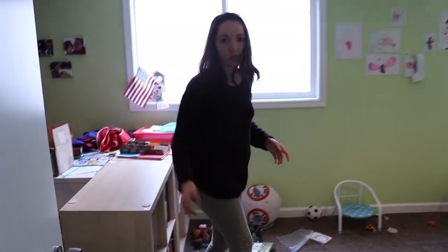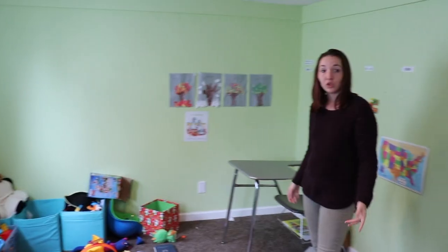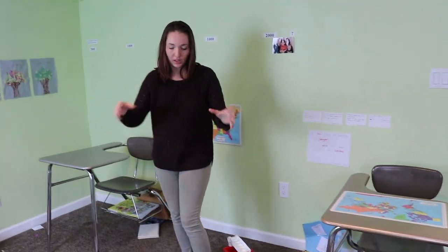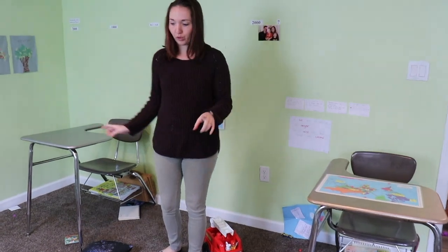So this is the kids' schoolroom, toy room, library, and Will's office - yeah, it's his office whether or not he claims it. We'll start with the kids' area. I have desks for them, and during a school day I'll have them each at their own individual desk with school supplies in the middle, and I hop back and forth between the boys.